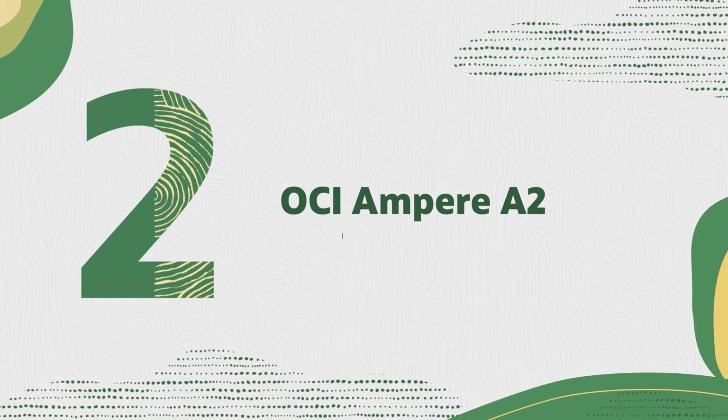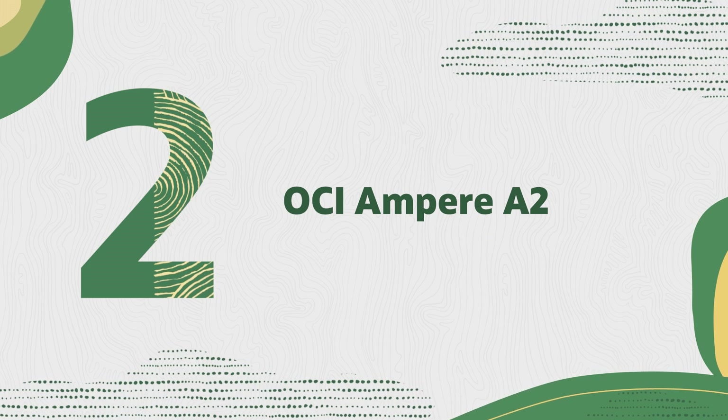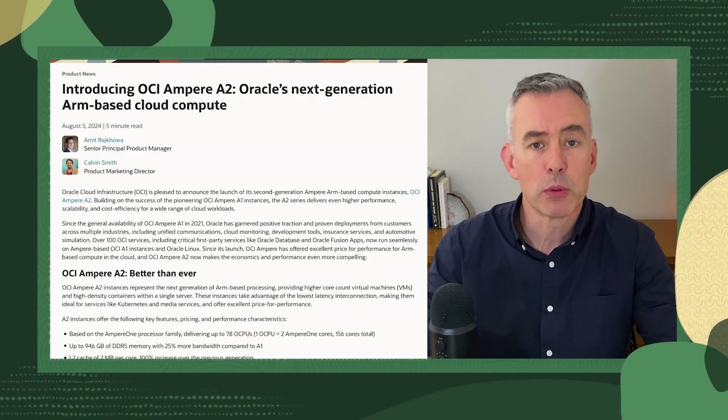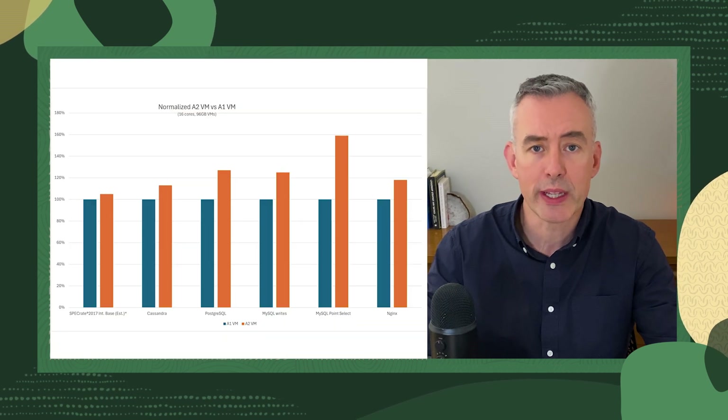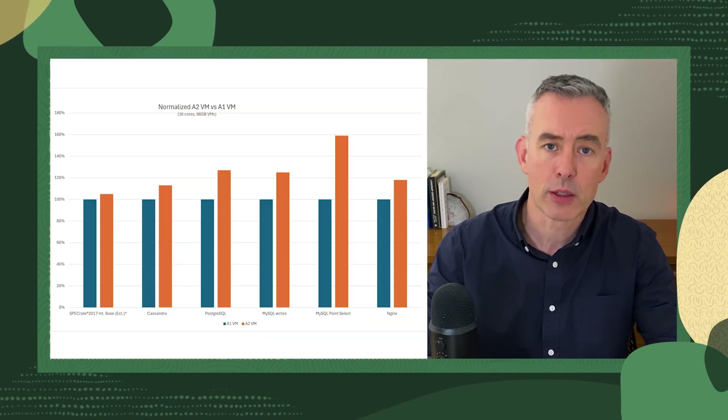Next up, we just launched our Ampere A2 ARM-based compute instances. Building on the A1's success, A2 outperforms its predecessor by an average of 28% for a range of cloud-native workloads. It's ideal for containerized applications, media, and web services. You can try A2 today through the portal.